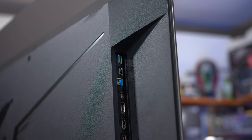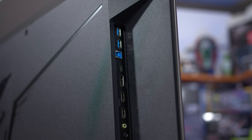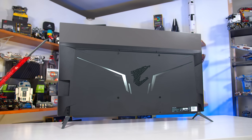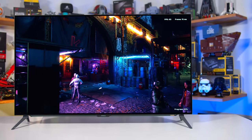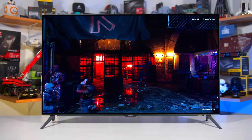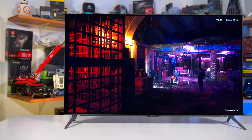The big one is the inclusion of DisplayPort, which makes it more compatible with today's graphics cards. The C1 requires HDMI 2.1 for 120Hz operation, so that restricts it to RTX 3000 and RX 6000 series GPUs as well as current generation consoles. The FO48U supports DisplayPort 1.4 with DSC, making it easier to use with last-generation GPUs like Nvidia's Turing series that didn't end up getting HDMI 2.1.